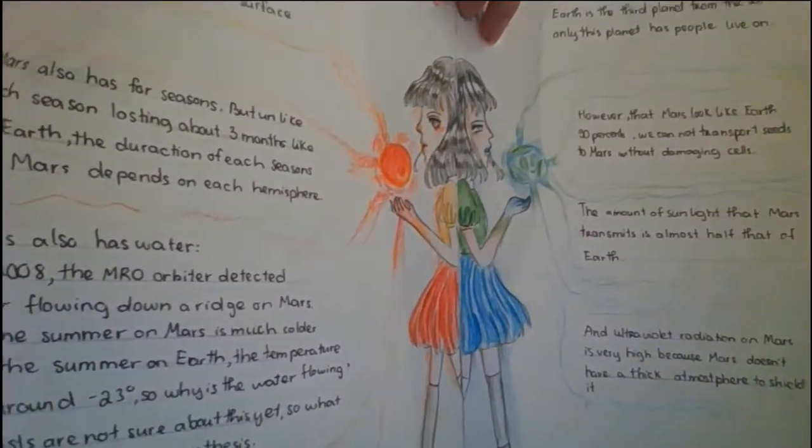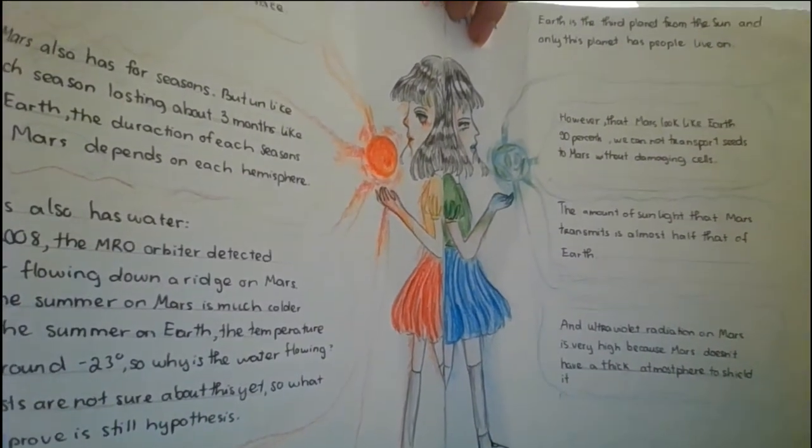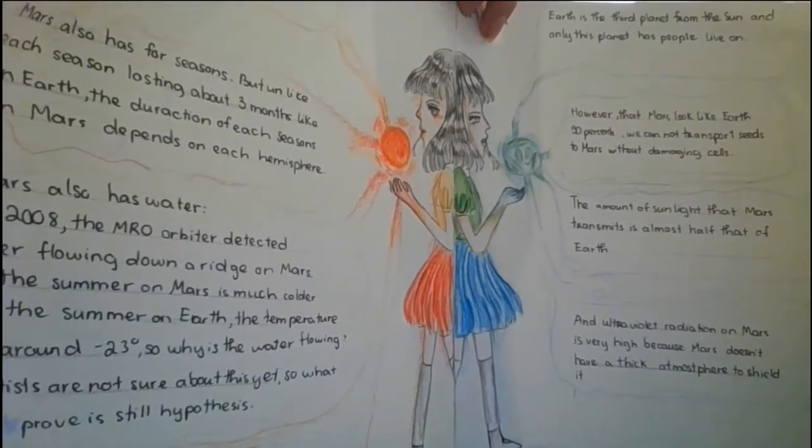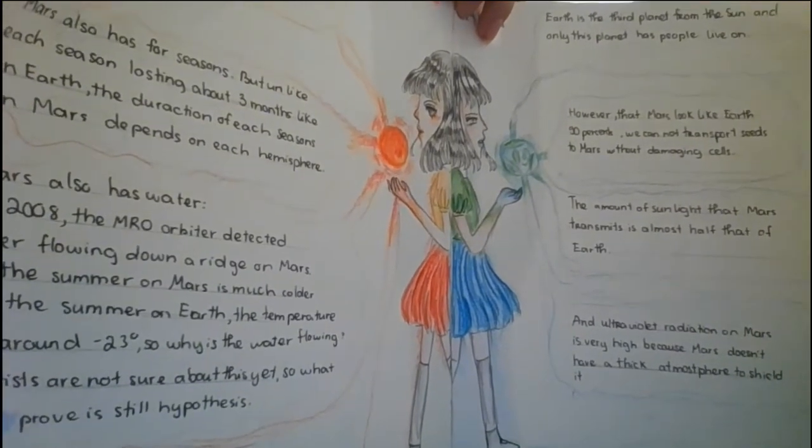Mars also has four seasons, but unlike each season lasting about three months like on Earth, the duration of each season on Mars depends on each hemisphere.